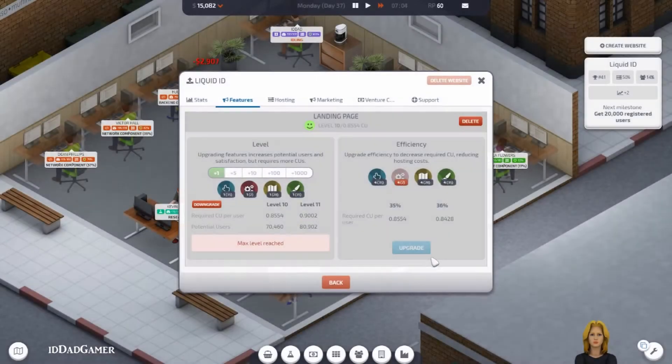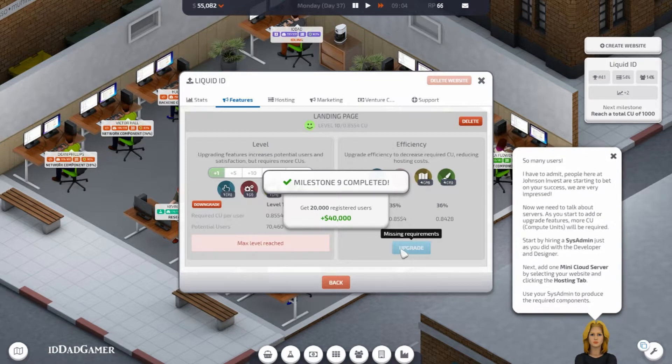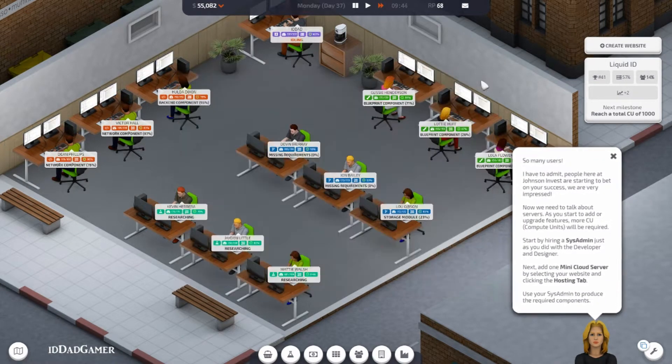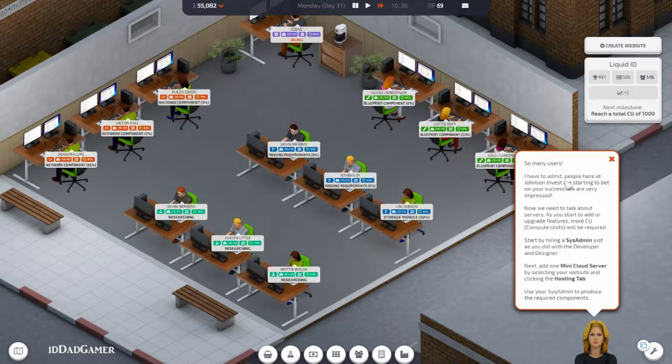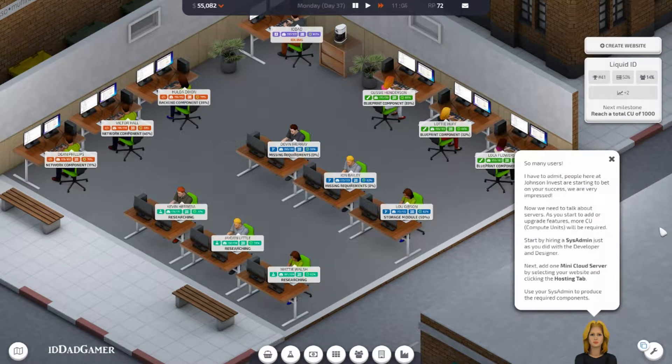I just keep upgrading the efficiency. There we go — 20,000 users! That's 40 grand. Couldn't be happier, so many users. If you're here at Johnson Investing, you're starting to bet on your success — we are very impressed. That's good to know, thank you very much.